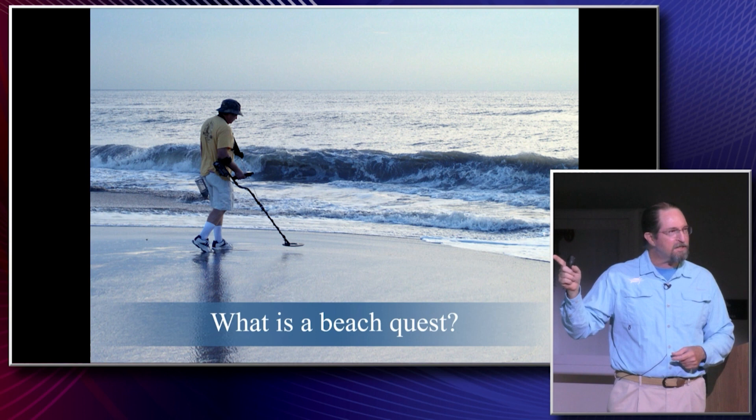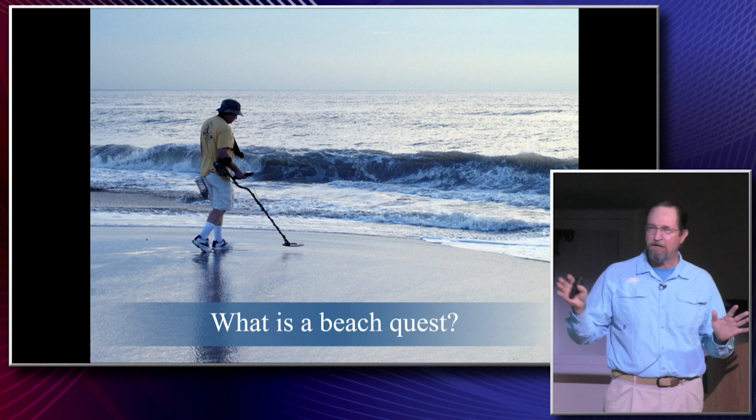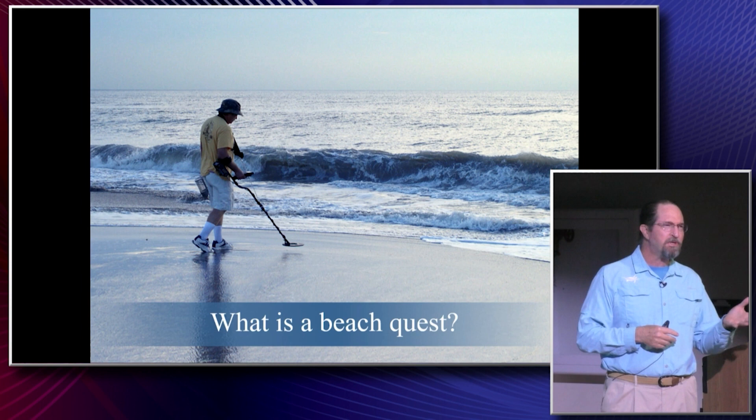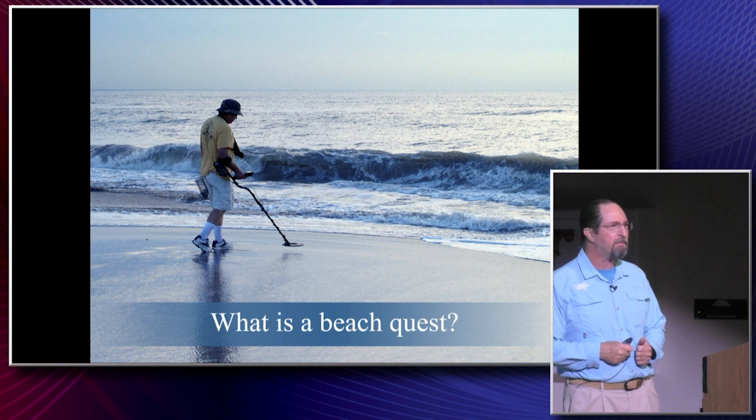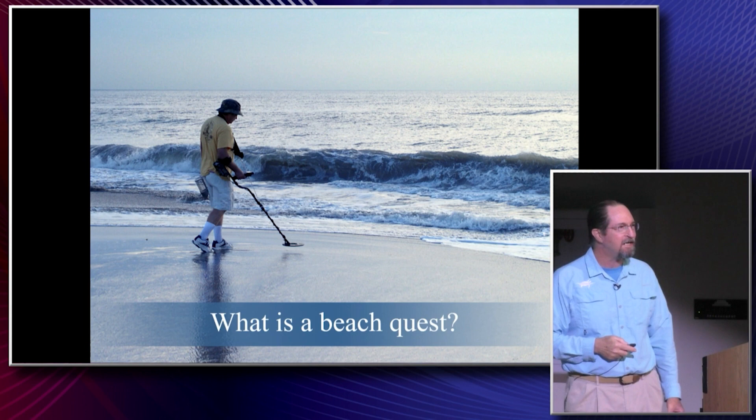Chances are, over the years he found some quarters, maybe someone's lost wedding band, and by the thousands — probably just bottle caps. But he's on a quest, out in fresh air and stunning scenery, with in mind the dream of someday finding that Spanish silver or gold. He's having fun, he is fulfilled. The 1715 Spanish fleet — several ships that wrecked on our shoreline — contained cob coins, gold, jewelry, crosses, a lot of really valuable things that are still out there.